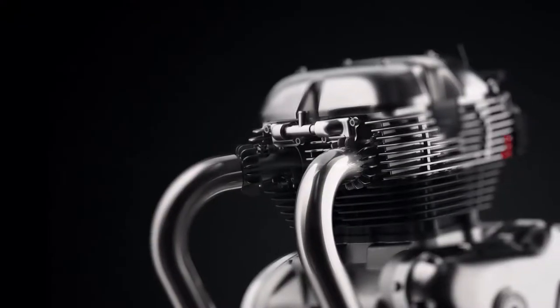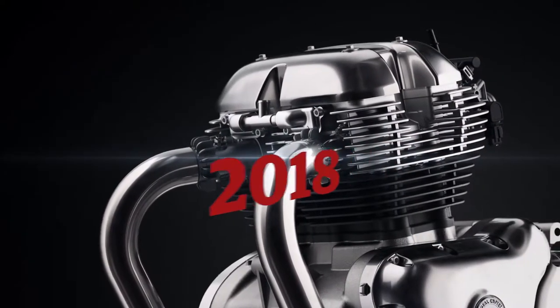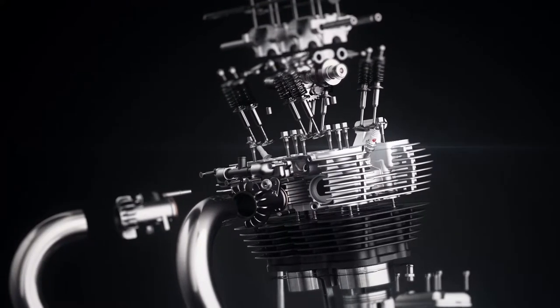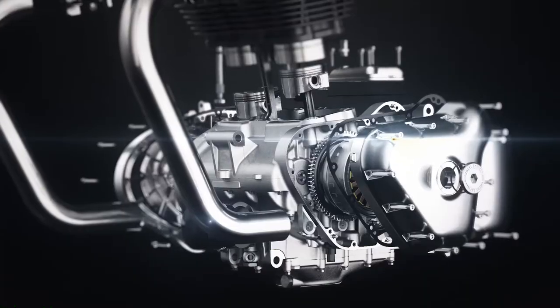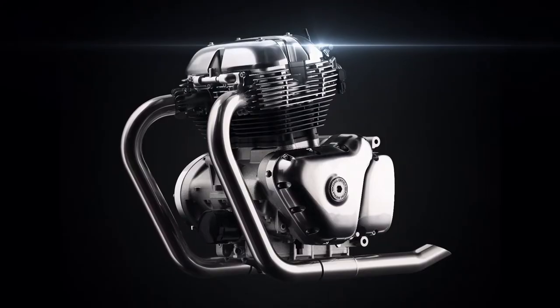Years of extensive research, development and testing has resulted in Royal Enfield's most eagerly anticipated new engine — a Twin. With the rebirth of the Twin, the company continues to build on a legacy that has stood the test of time, and continues to inspire riders with machines that provide pure motorcycling fun.